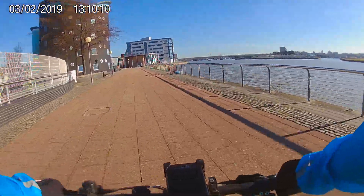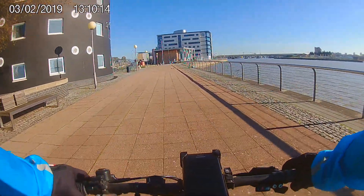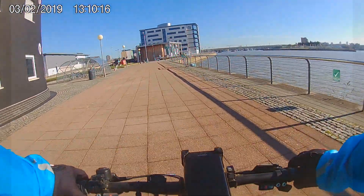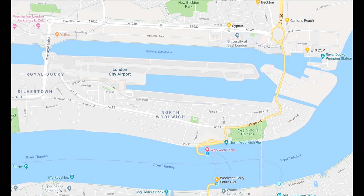Good morning everyone, today we are heading off to Woolwich, a small district outside central London to experience the prominent ancient Woolwich Ferry. But firstly, let's stop by North Woolwich and explore this area.